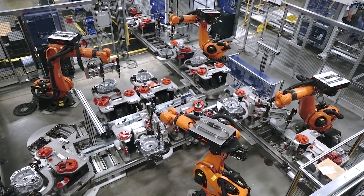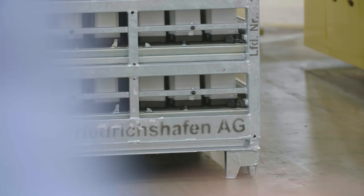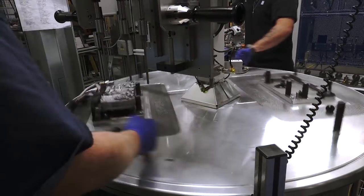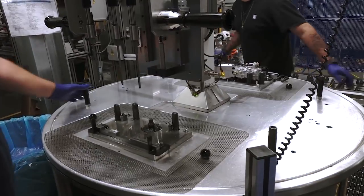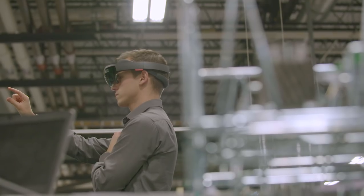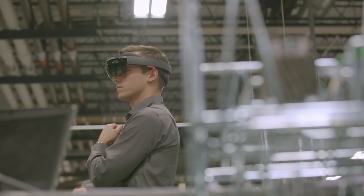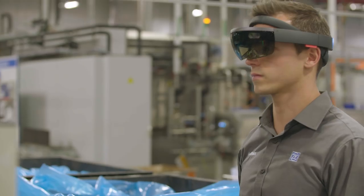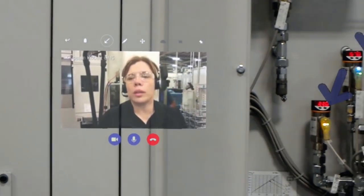99% of our equipment comes from Germany and Switzerland. Either they can help us over the phone or they have to fly in — so it could be a day, it could be five days. The company that moves the fastest with the most innovative technology is the one who's going to come out on top. Speaking to someone who has the same machine in Germany and has ten more years of experience with it, you can figure out problems way faster.